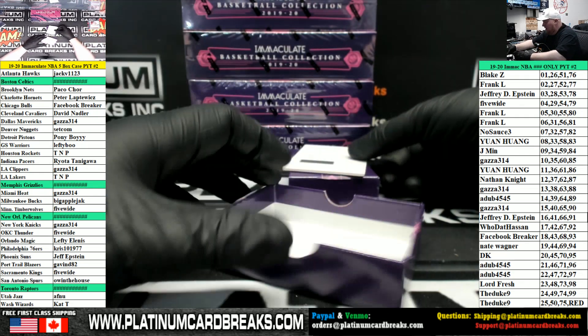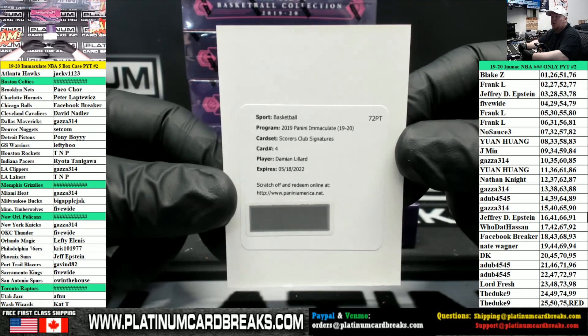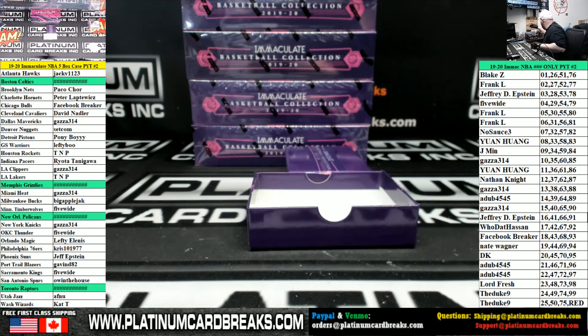Modern Marks autograph Duncan Robinson, 275 for the Miami Heat. And we have a Scorers Club signature redemption for the Blazers — Damian Lillard! It's name time, baby!